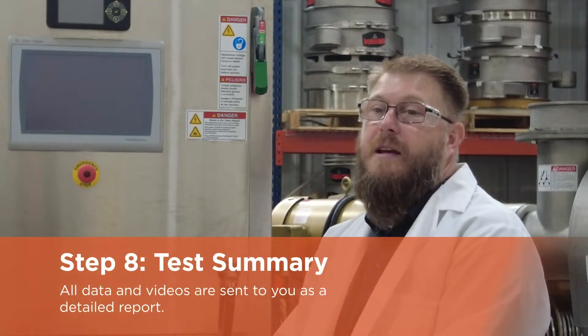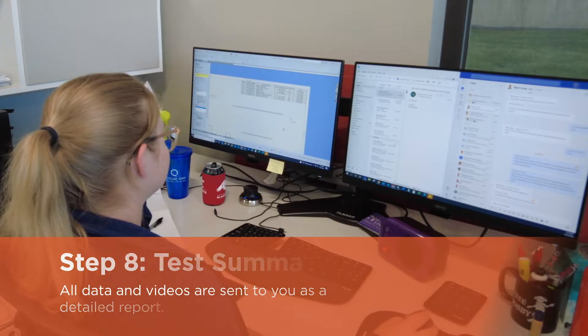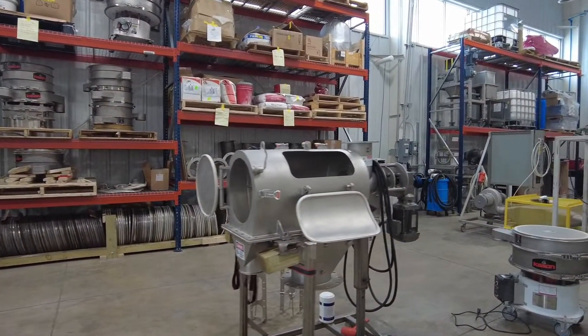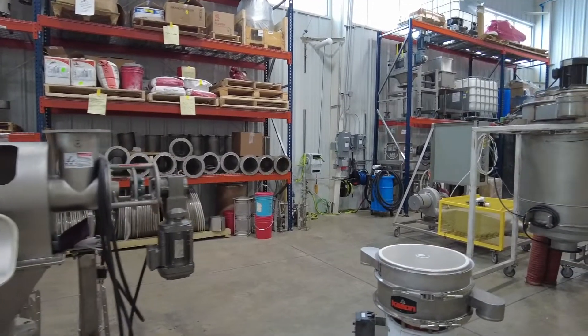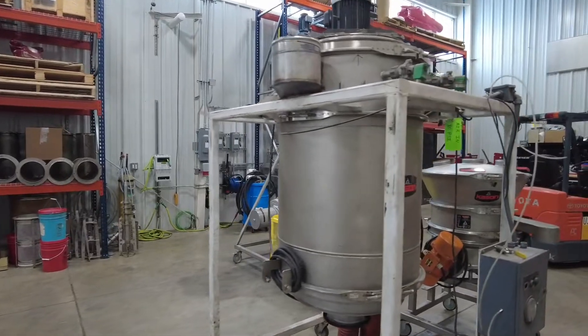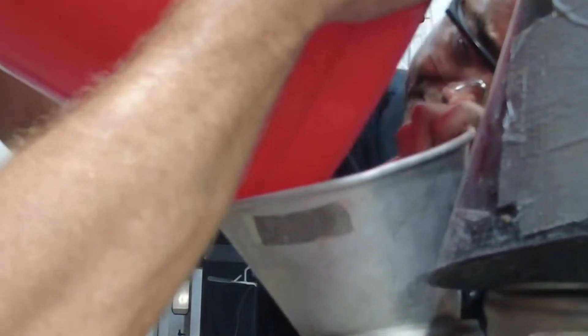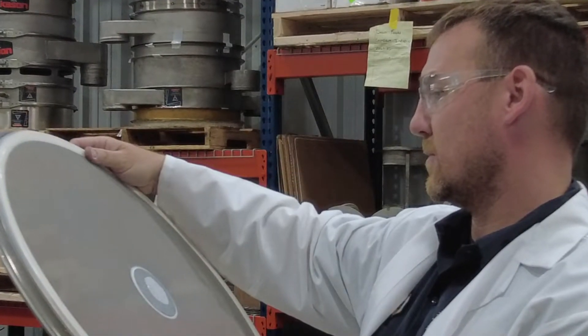The test summary coming from the test lab will be all the important data that the customer actually needs — material information from moisture content to density, particle size distribution, flow rates — and videos will also be shared with the customer along with the test summary. The personal experience they get with our employees: we're going to treat the customer pretty much like we've known them our whole life. They're going to come in here, they're going to feel welcomed, and we're going to take care of them.